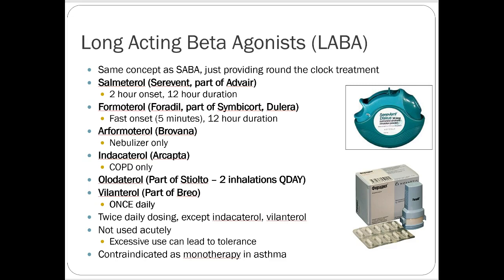Long-acting beta agonists work the same way but stick around in the lungs longer. Salmeterol is Serevent as a standard Diskus — it also comes as part of Advair as a combo product. It has a two-hour onset and about a 12-hour duration, so it's a twice-daily inhaled medication. Formoterol is part of Symbicort and Dulera, which are popular combination choices.